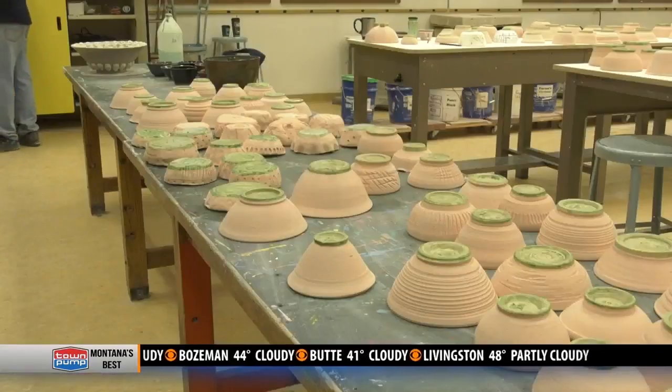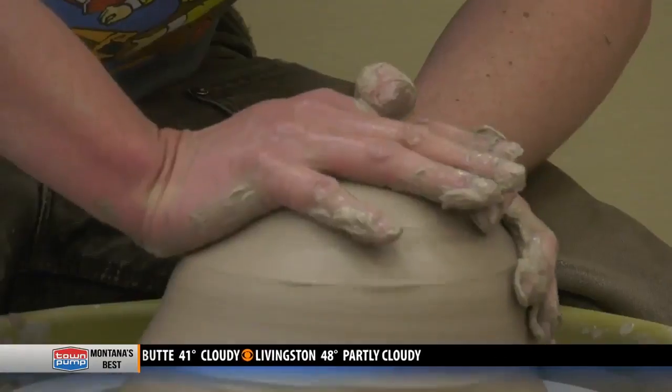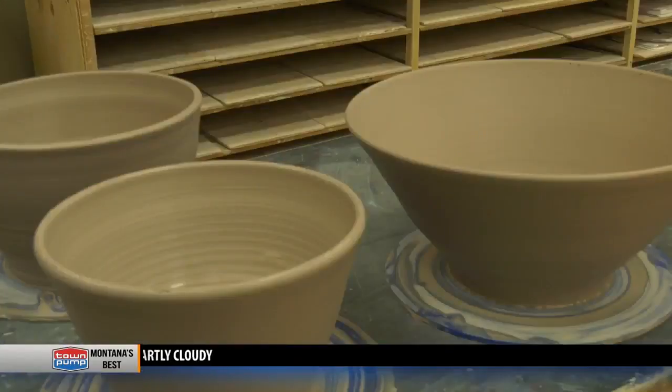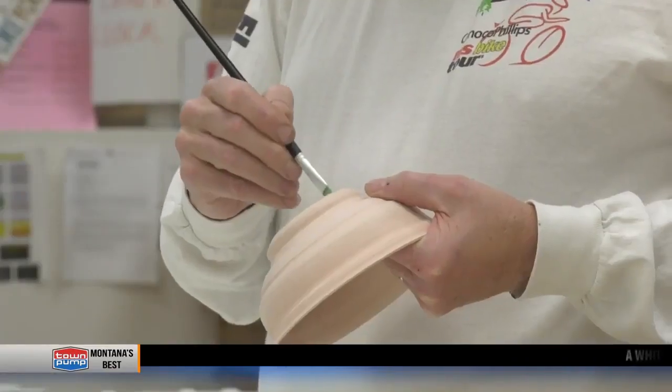But these bowls aren't quite ready yet. So for now, volunteers will keep molding, waxing, and dipping each pot one by one with the intent of no longer having any more empty bowls in Butte. Reporting from Butte, Medares Bab, MTN News. That fundraiser will be Wednesday, April 3rd at the Civic Center.